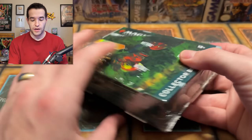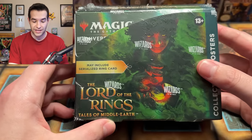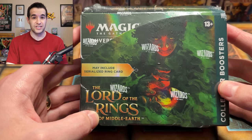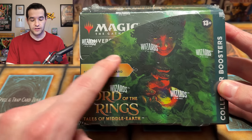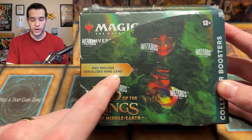These boxes are very expensive. This is a very, very small box — I think inside there's 12 packs worth. So we're opening 12 packs and it cost me over $400 for a brand new set. The reason it's so expensive is this little thing right here: 'may include serialized ring card.'